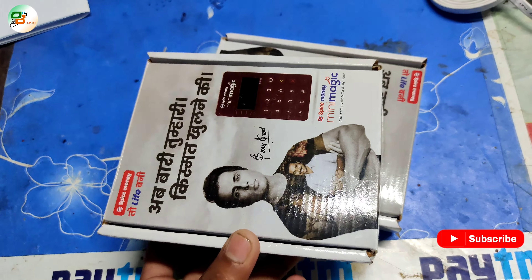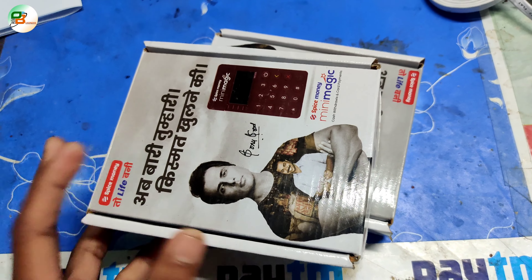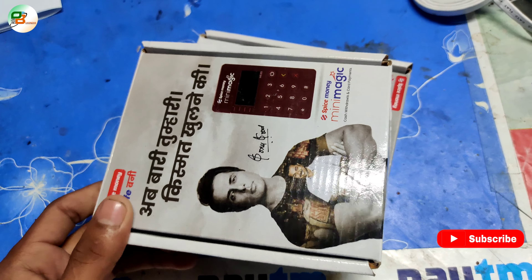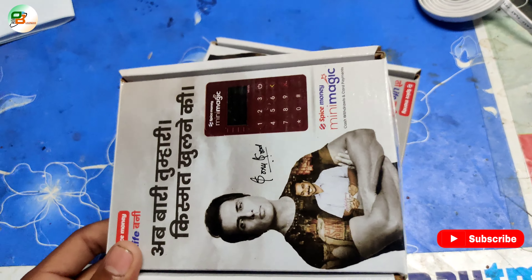You will see it in that video and activate it. So if you want Spice Money Mini Magic, you can contact us. If you want to take it with a new ID, you can also take it. This is the old one.